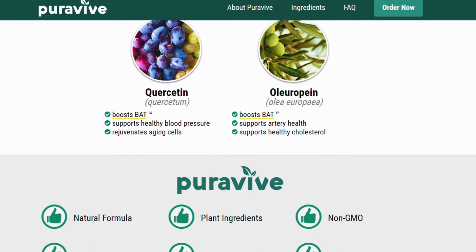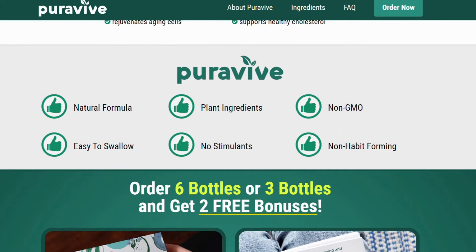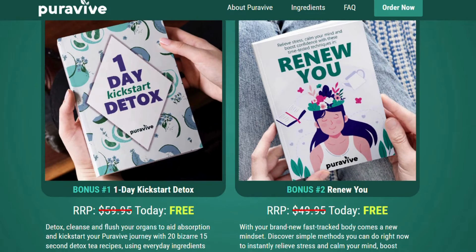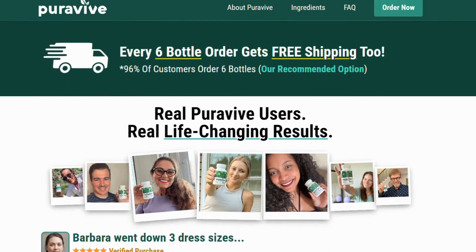We're talking about holy basil, propolis, kostin, kudu white, Korean jinen, lolin, among other incredible ingredients that go into creating it. But did you know that every one of these ingredients all have something in common? One thing in common: they help you to raise your BAT levels.